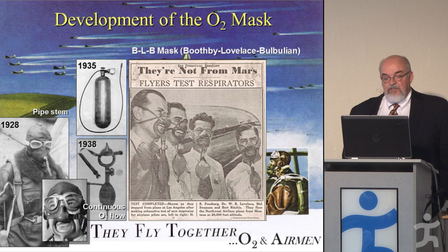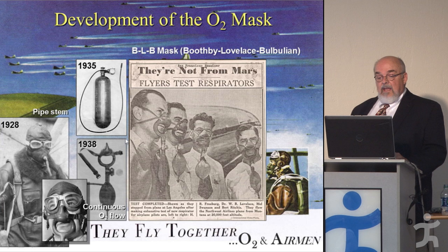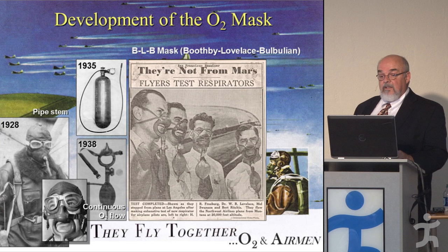In 1938, at the Mayo Clinic, Dr. Boothby, Loveless, and Bulbulian came up with the BLB mask — named for Boothby, Loveless, and Bulbulian. They worked with Northwest Airlines. This was a continuous flow mask: oxygen would flow continuously into the bag and you would rebreathe it through your nose, wasting a lot of oxygen because it was always flowing. But for the first time, they could fly at 20,000 feet — from Minneapolis to Los Angeles — and it made national news.